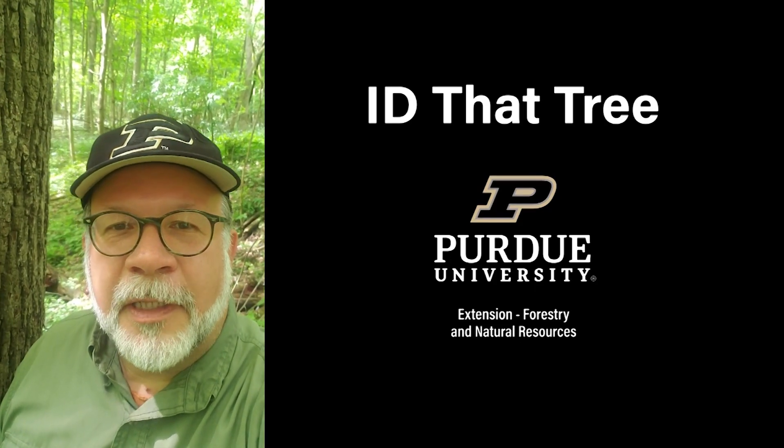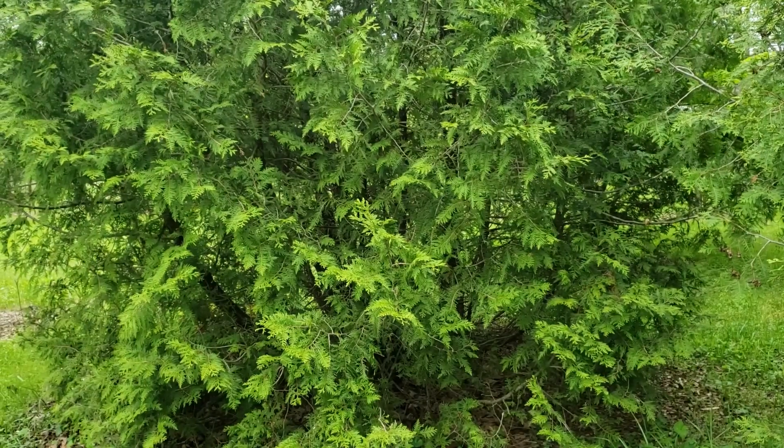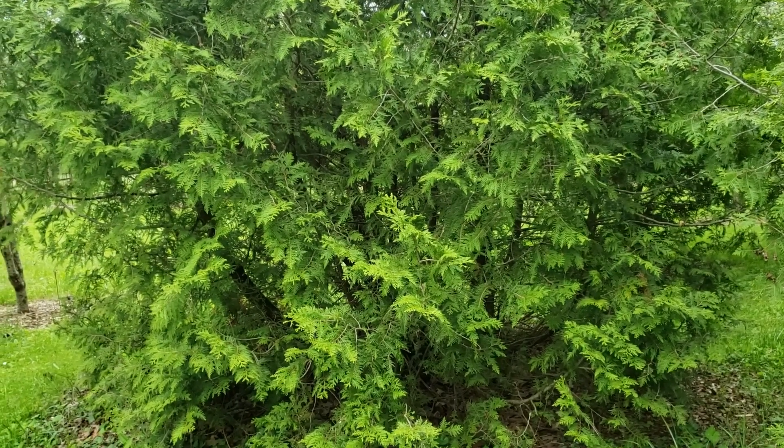This is Lenny Farley, Purdue University Extension Forester. Now let's ID that tree.